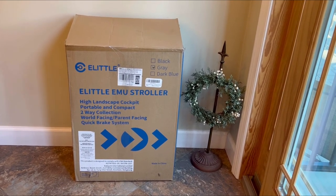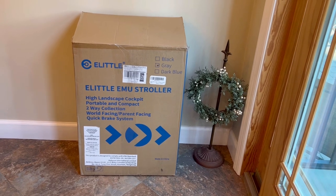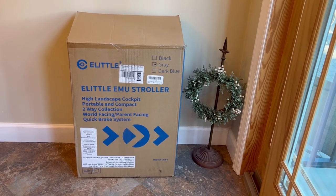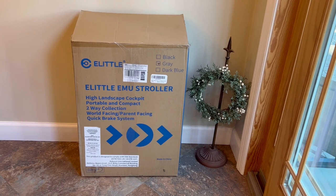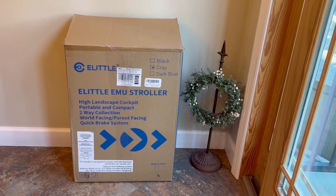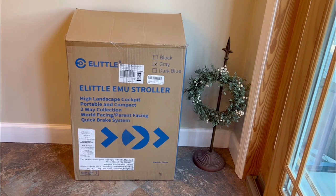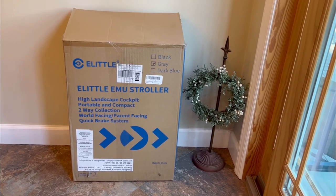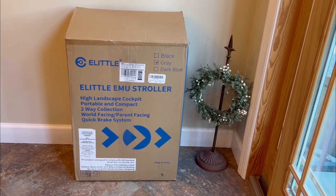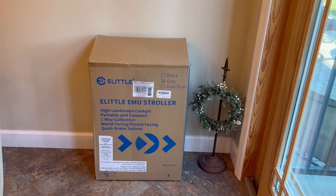I found this amazing stroller and I absolutely love it. So this is the box, and the reason it's still here is because it's kind of big. When I had it out the other day, prepared to get rid of it, my grandson was here and he wanted to play in it. He is coming back in a day or so and asked me to hold on to the box — and he is just only three years old. I have a ton of actual toys for him, but he wants to play with the box. Whatever my grandkids want, they get, especially from Nana. So yeah, guys, the box is here and this is the name of the stroller. It is by the brand E-Little, and it's called the Emu.